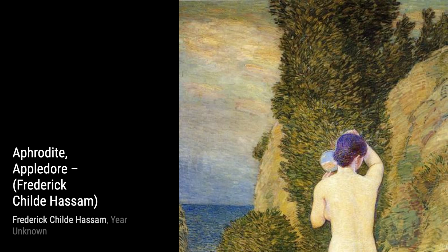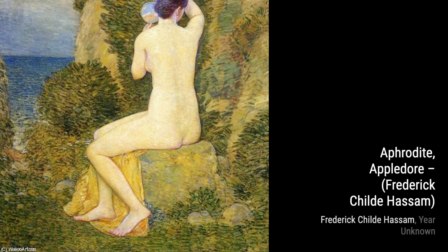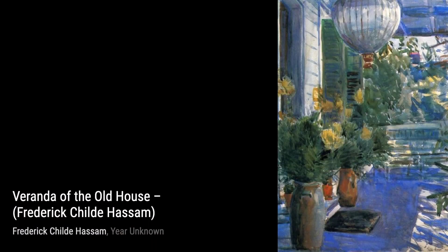Now, let's explore Times Square, a painting that immerses us in the vibrant energy of New York City. Hassam's dynamic brushwork and bold use of color convey the bustling atmosphere of this iconic location.